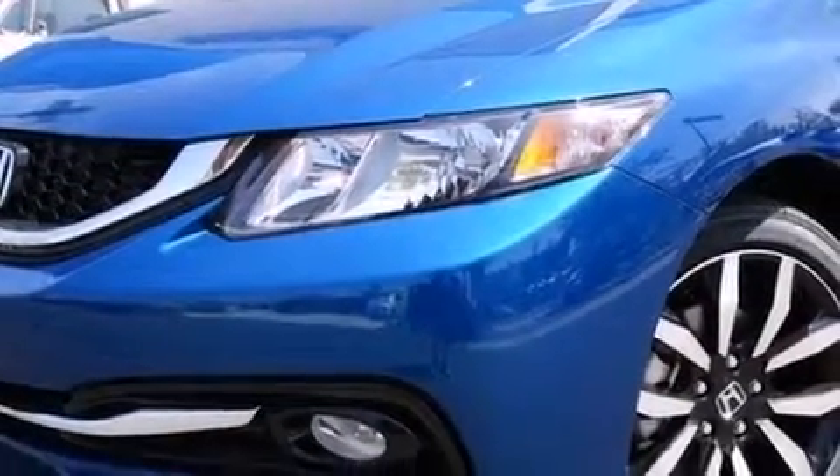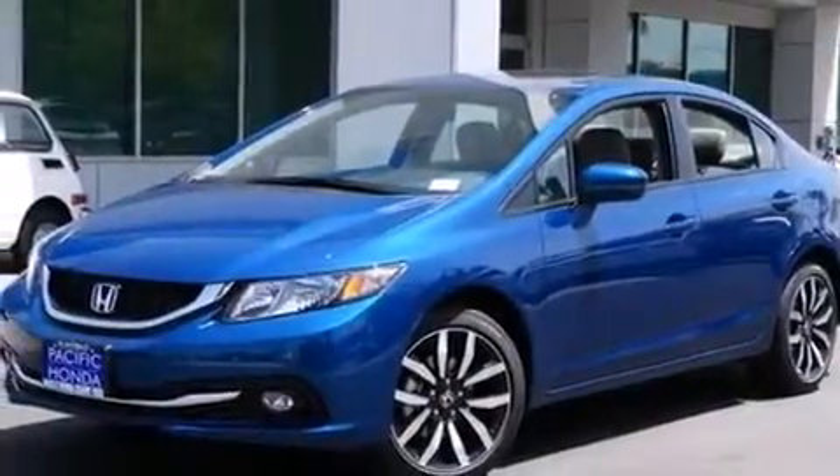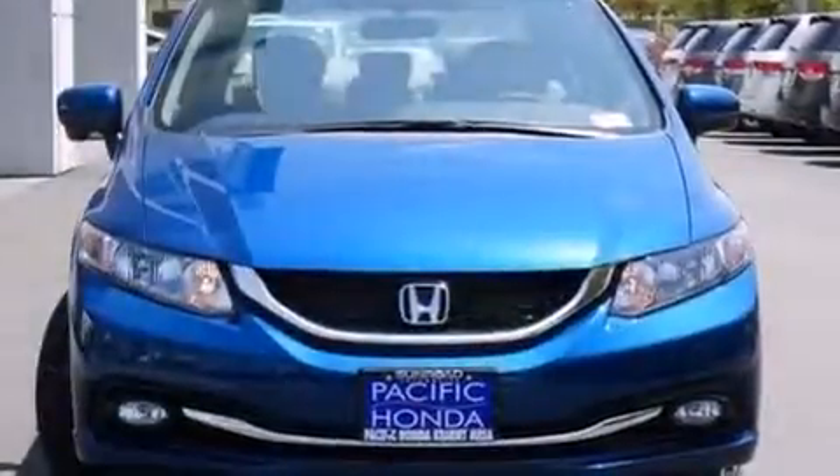Front fog lights, tinted glass, dusk sensing headlights, an anti-lock braking system, and the leather seats provide great support and create an overall luxurious feel.